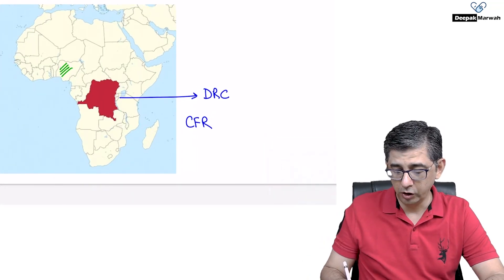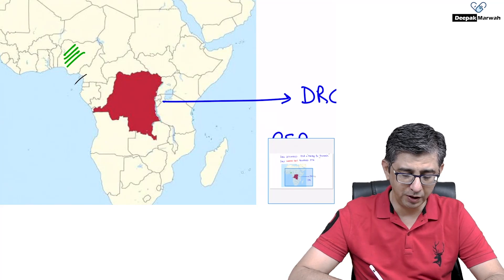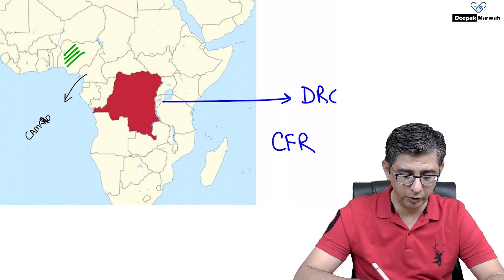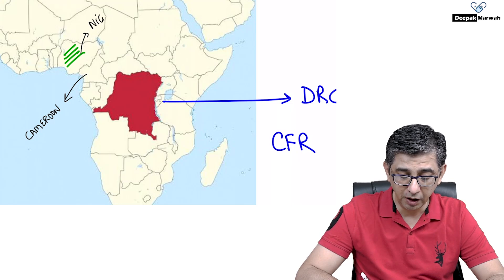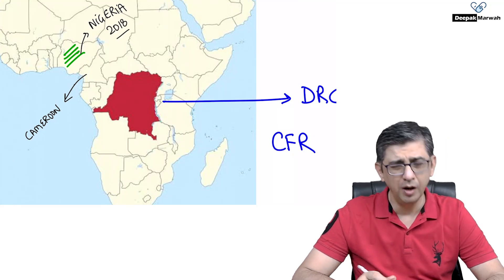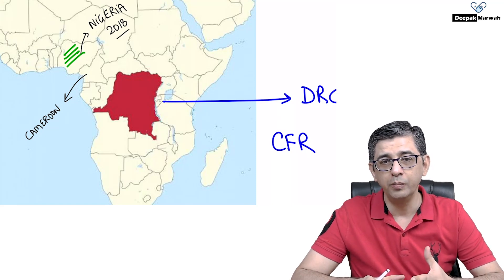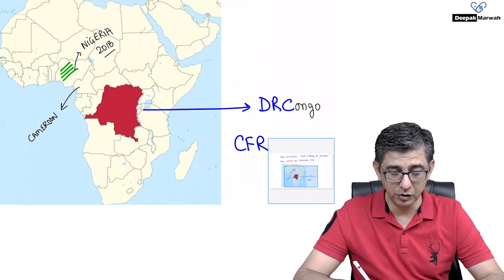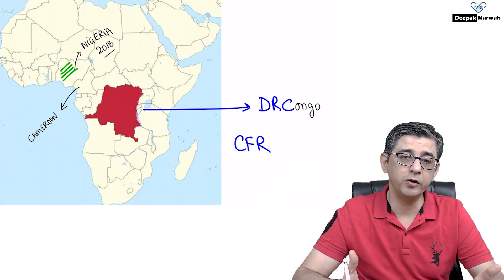The first human case was documented in the Democratic Republic of Congo in central Africa. The disease then spread to countries like Cameroon and Nigeria. In Nigeria, an outbreak was documented as early as 2018, with more than 500 cases. Due to geopolitics and limited media coverage of African countries, it never hit the headlines. The main countries — Congo, Nigeria, Cameroon, and Sierra Leone — are where the virus has since jumped and caused the current outbreak of large numbers of cases in Europe.